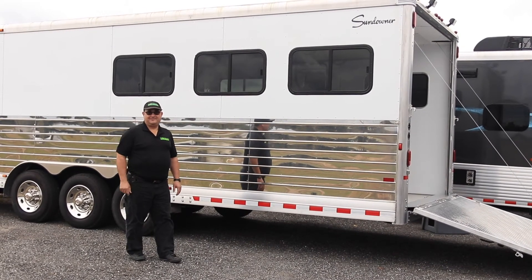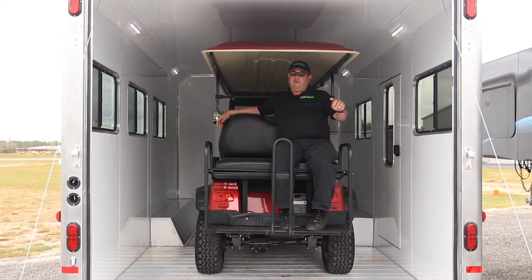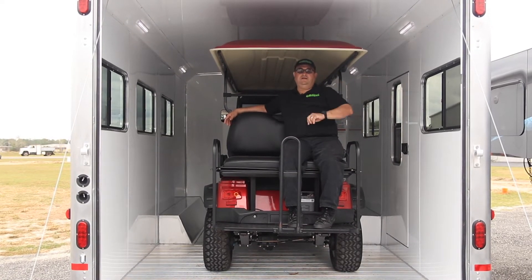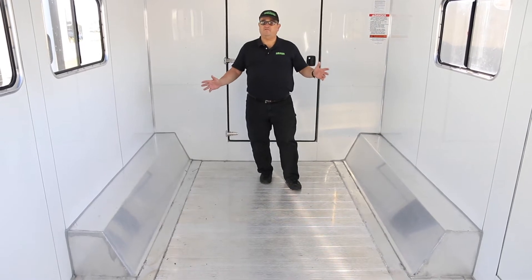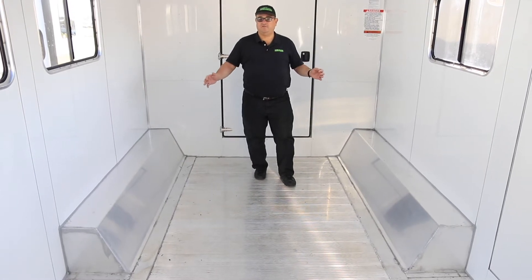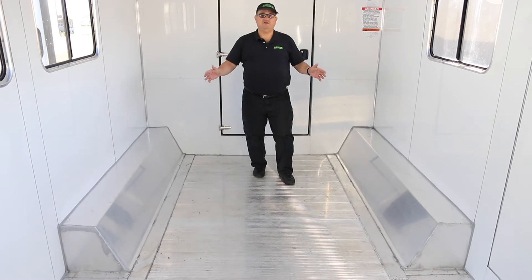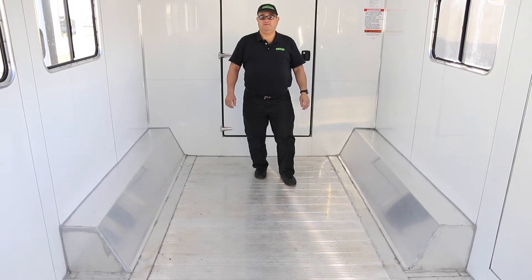This baby has a 16-foot garage, eight-foot tall inside height, and all LED lights, just like our other Sundowner products. We have lots of space with the 16-foot garage, but keep in mind that because this unit has 10,000-pound axles, you lose a little width between the fenders. We have 72 inches here, and still plenty of room for a lot of your toys.